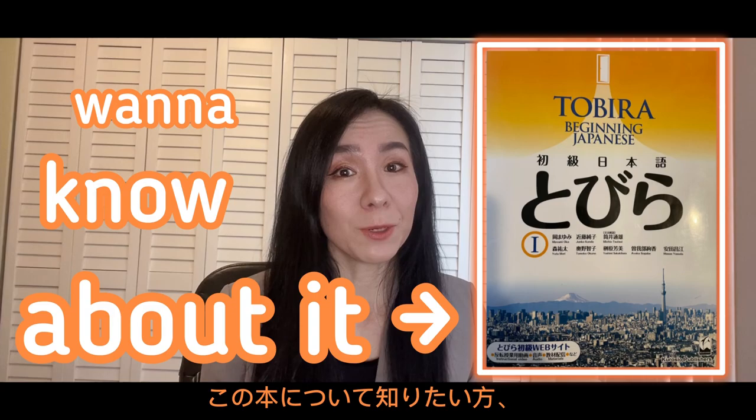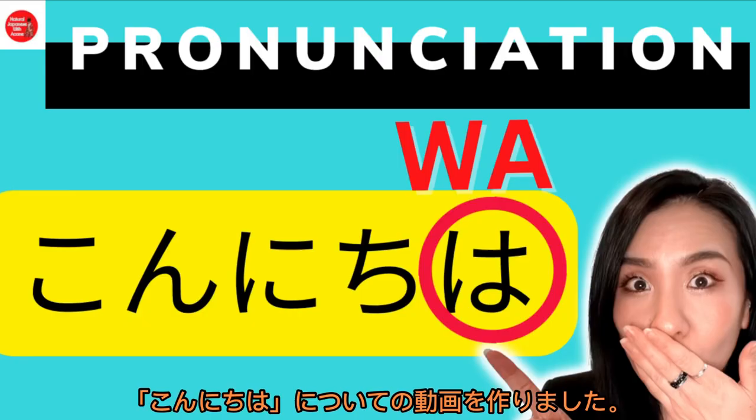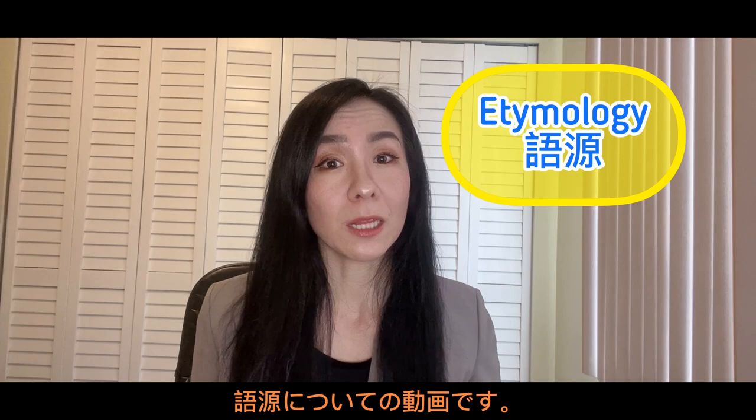If you're thinking of buying Tobira Beginning Japanese book or want to know about this book, this video is for you. Hi, smart learners. My name is Akane. And a few months ago, I created a video about Konnichiwa — it's about etymology.